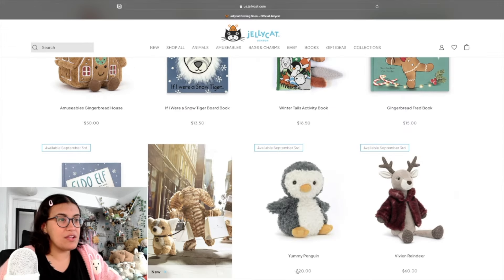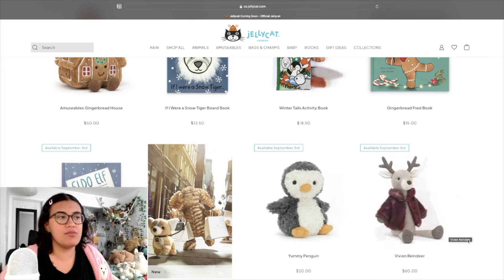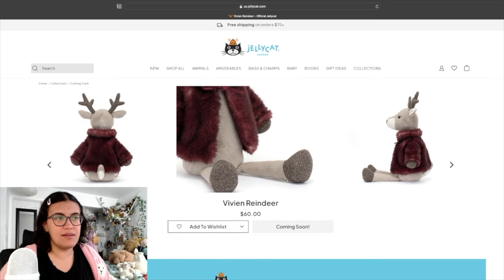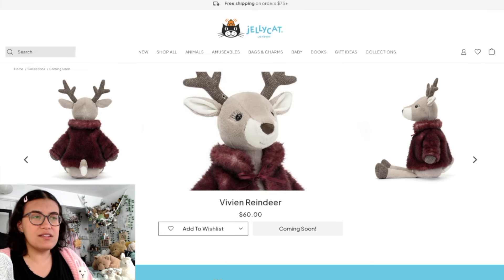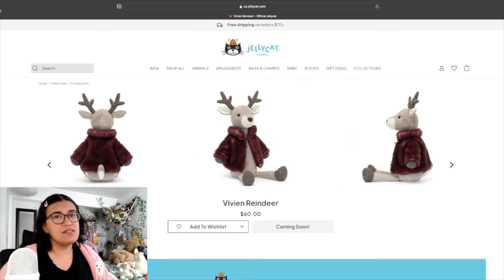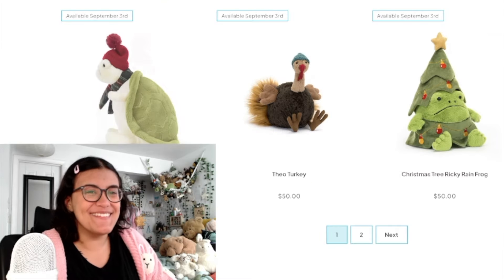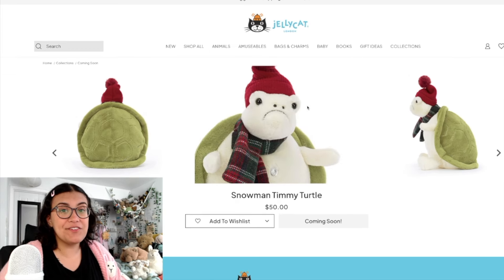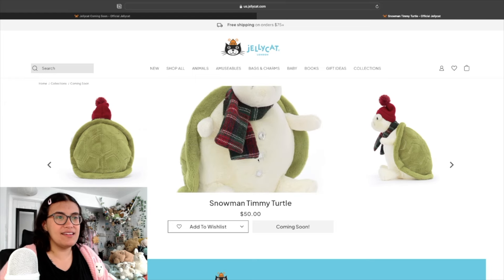We got some books too — if I had kids I'd get all of these. Yummy Penguin — another Jellycat for the Yummy line, very cute. I don't have any Yummies, not a line I'd go out of my way to purchase but they are cute. Vivian Reindeer — I like the coat, but the glittery paws are a bit scratchy and it's a little too cutesy for my taste. Snowman Timmy Turtle is so freaking cute — that's such a great idea, good job Jellycat.